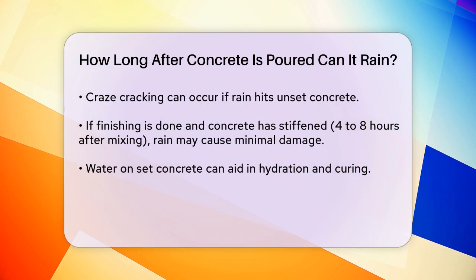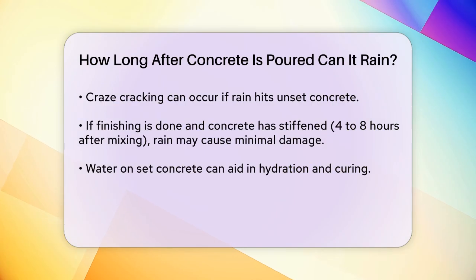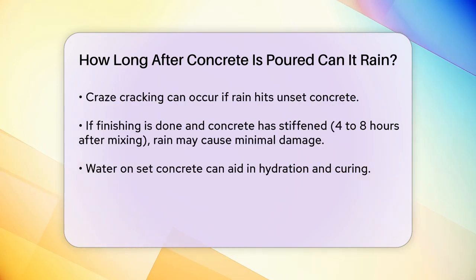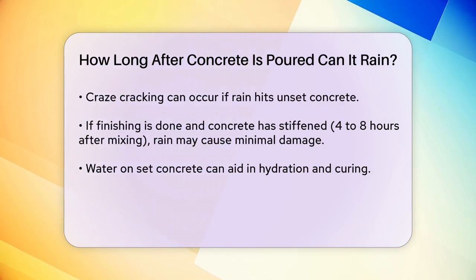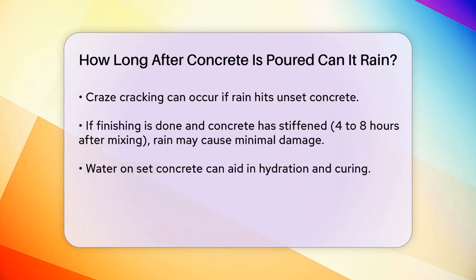Here's a key timeline to keep in mind. If you've had time to complete the finishing process and the concrete has stiffened — which typically takes four to eight hours after mixing — rainwater may cause little to no damage. In fact, once the concrete has set, water on the surface can actually aid in hydration and curing.